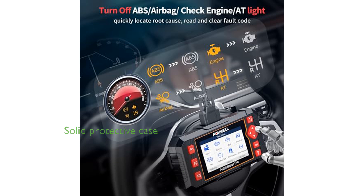It comes with a solid protective case instead of a plastic carrying bag, ensuring durability and offering lifetime updates for continuous reliability.